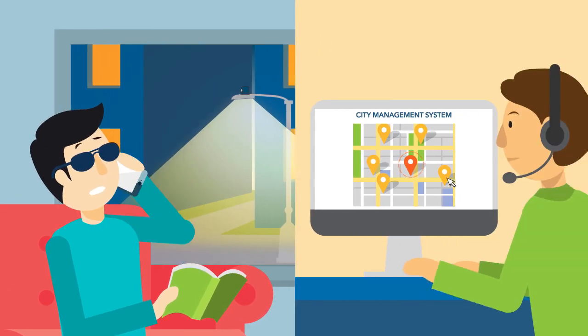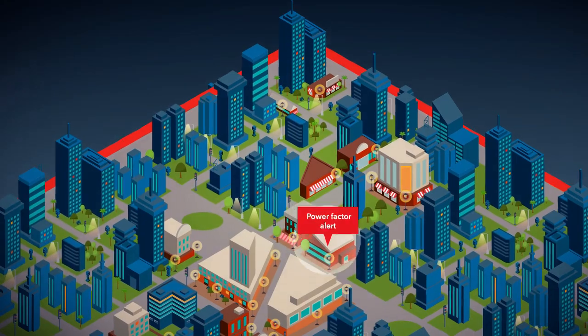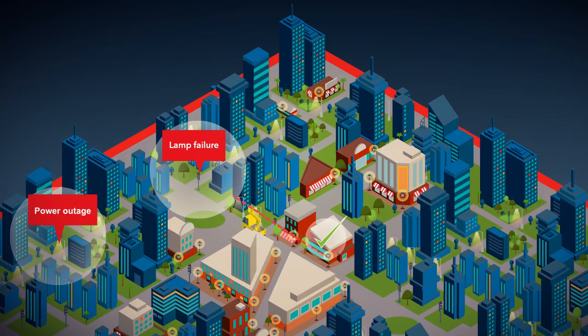For the first time, lighting operators have real-time visibility across their city and can gather the data to improve operations and predict future problems.